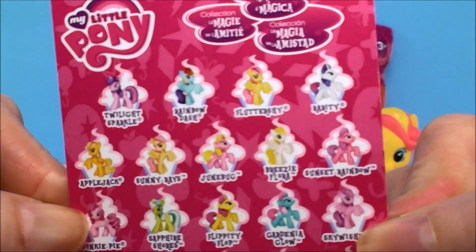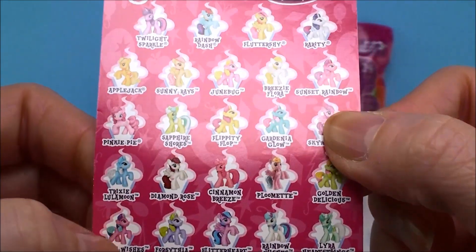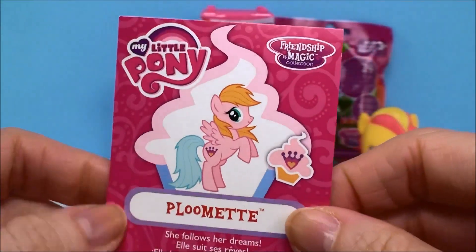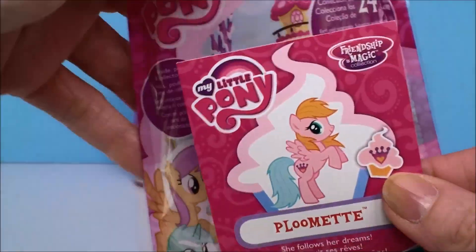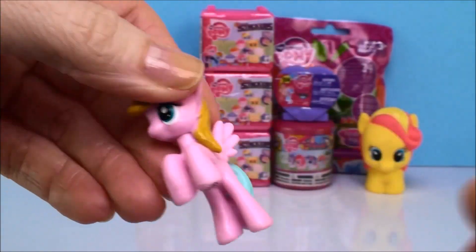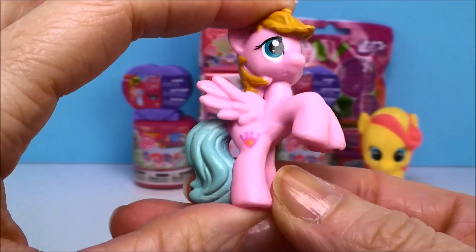Here's the flyer and it shows all the different ponies we can collect today. These are really pretty. Let's see on the back — Plumette! It shows which one we have. I love that. Let's see what she looks like. Look how pretty she is!